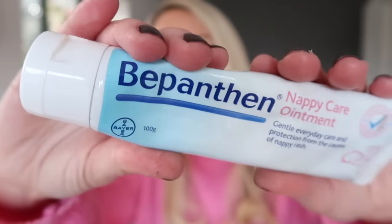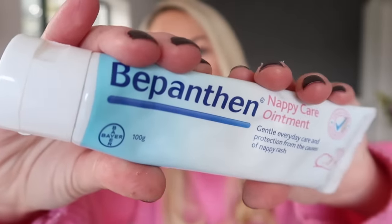In terms of barrier cream, my favorite this time has been Bepanthem. Jackson's skin can be a little bit sensitive, and I have found that this barrier cream and also the Aveeno barrier cream have been the best ones for him.